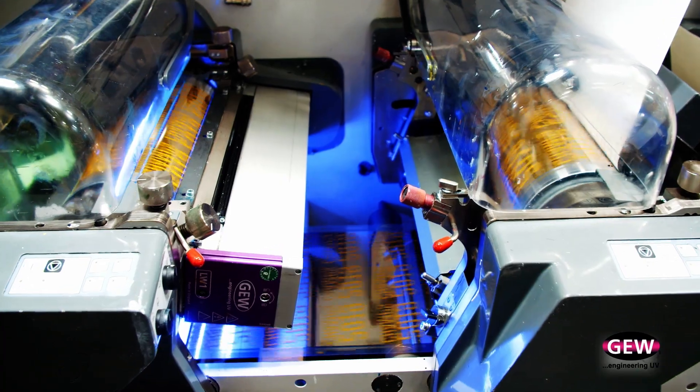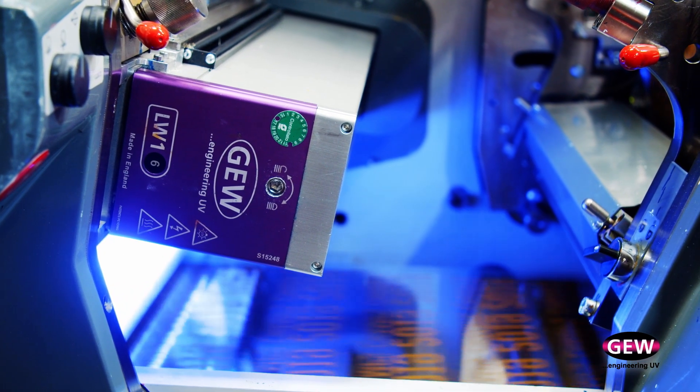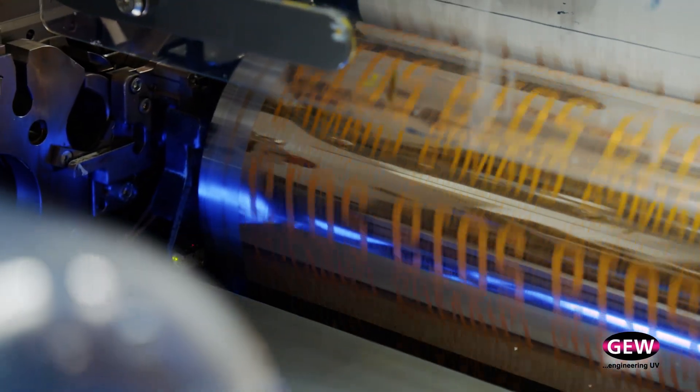I feel like we have very good support and technology from GEW and they've been a great partner. The thing that excited us the most was the penetration of cure and the press speeds that we can achieve, and increasing our uptime.